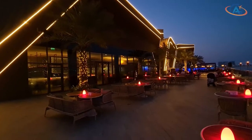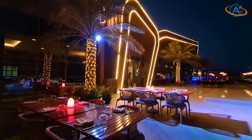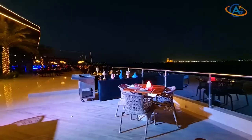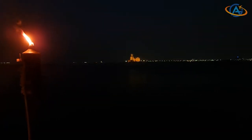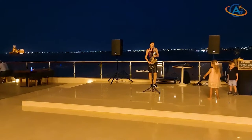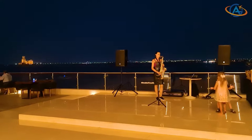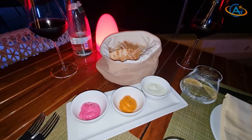But what to do for dinner? There are many, many possibilities on the property. Two restaurants are on the far end of the area: Sanchaya, an Asian restaurant, and Mese, the Turkish and Lebanese restaurant on site. We picked the latter.